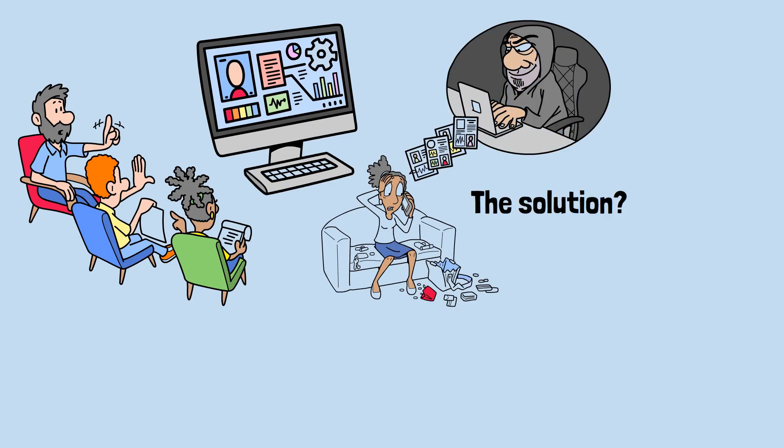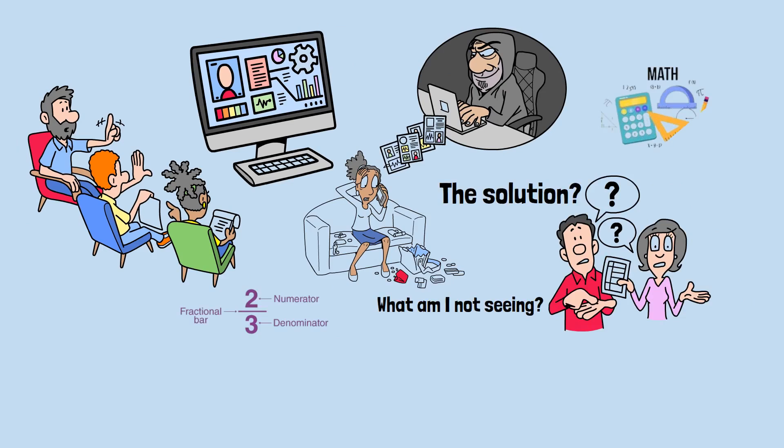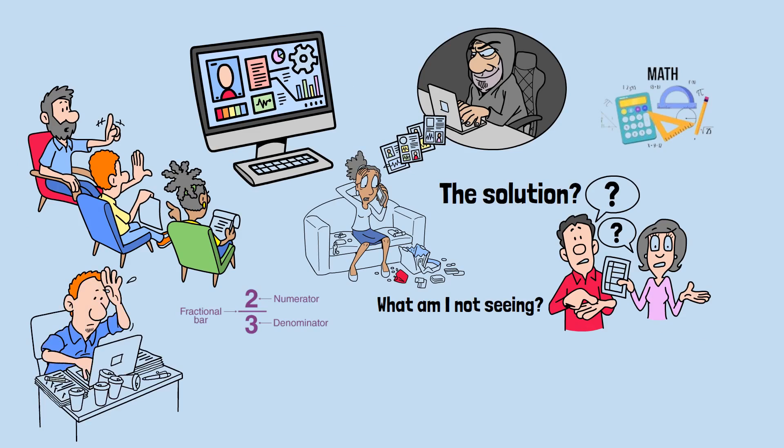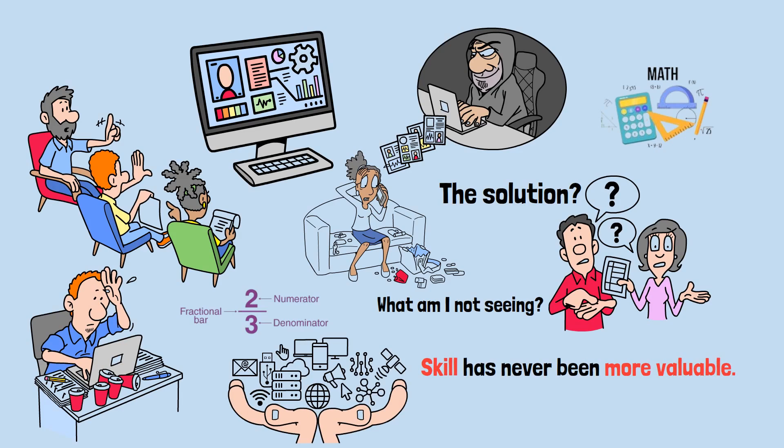The solution: question your first instinct when you see surprising statistics. Ask, 'What am I not seeing?' Look for the denominator. Consider what's being left out. Think about the context. Math might be counterintuitive, but with practice you can train yourself to spot when numbers don't mean what they seem to mean. And in a world drowning in data, that skill has never been more valuable.